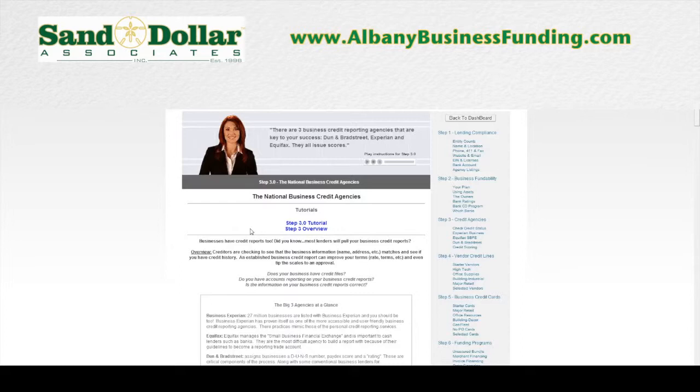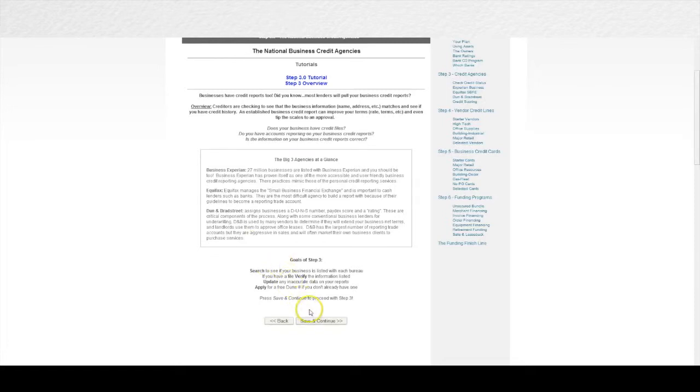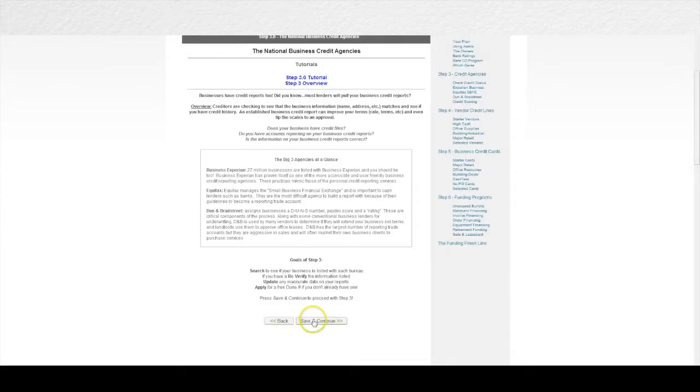Another beautiful benefit of business credit is that you can build it with no personal credit check required. Just like they never look at your business credit when you apply for a consumer credit card, when you build business credit the right way they don't need to look at your consumer credit. So even if you have severe credit problems, you can still come in and build business credit, and most of this credit is money you can get without any personal guarantee or personal liability. Business credit can also be built considerably faster than consumer credit — with consumer credit it takes six months just to get a credit score established, but in the business credit world in six months you can get approved for $10,000 Visa, Discover, and American Express type credit cards.